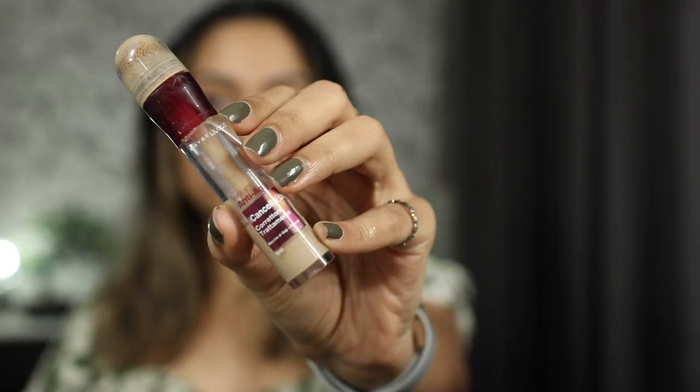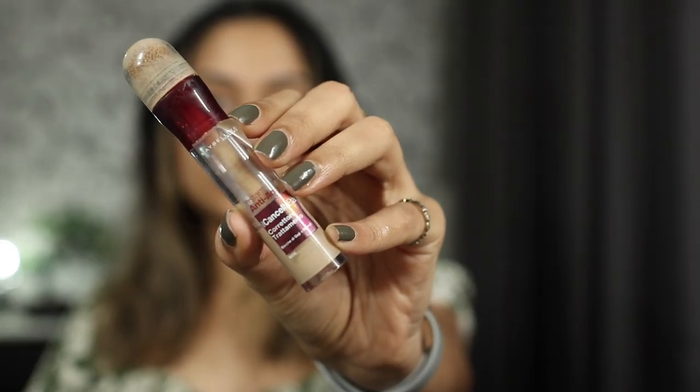Next, if you want, you can apply a primer, but honestly I don't think everyone needs a primer, especially if you're a beginner — just get into the routine first and then start adding products. Now I'm going to apply my concealer. I'm using the Maybelline Age Rewind. I feel like this product is super underrated. If you're just starting out and planning to buy your first concealer, this is a good option. The L'Oreal Pro Conceal is also good, but if I had to choose between the two, I would choose the Maybelline one.